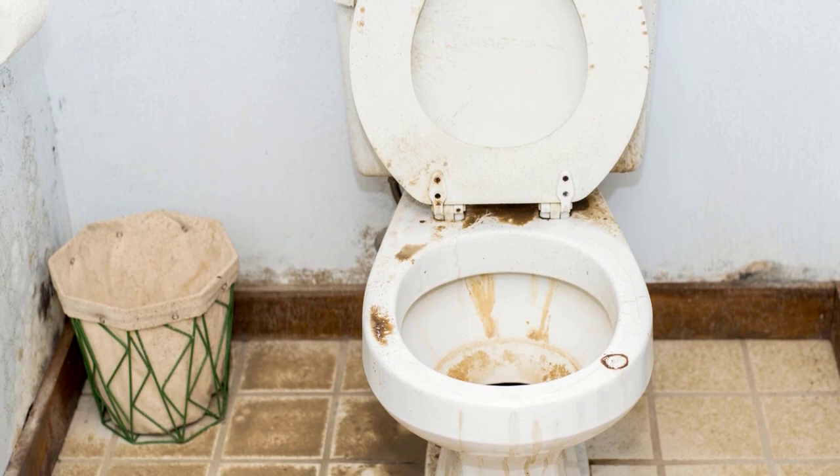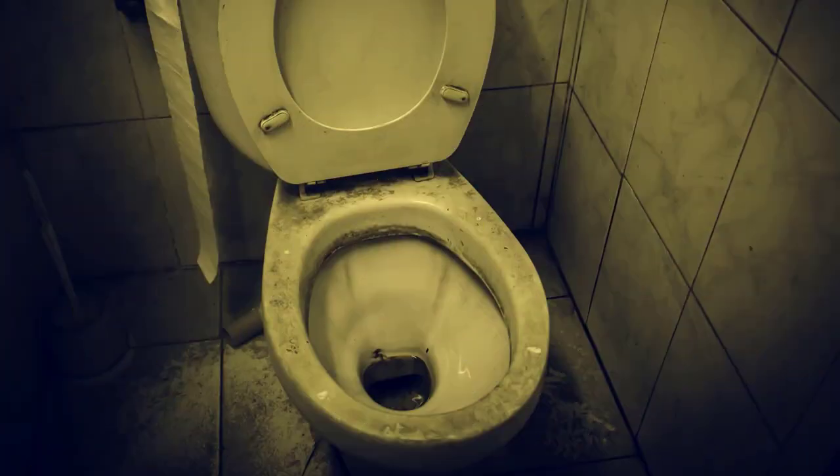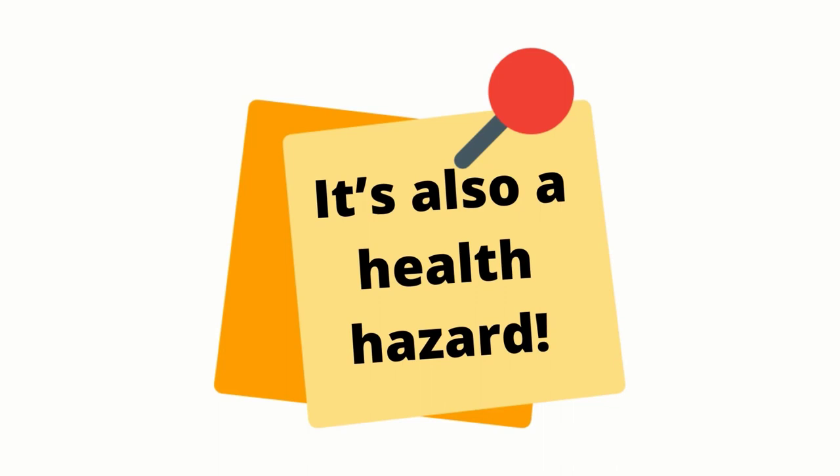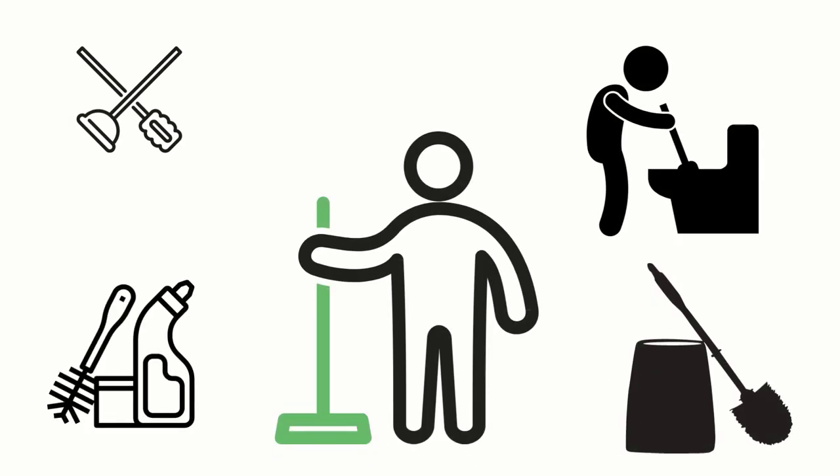Over long periods of disuse, the water in the trap dries up. It's not just ugly, it's also a health hazard. You need to be mentally prepared to clean up the stench. Have your cleaners and brushes ready.